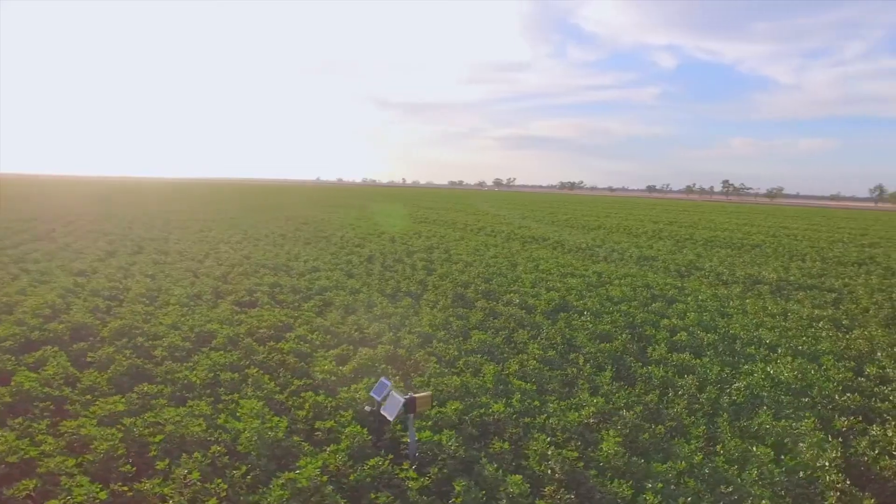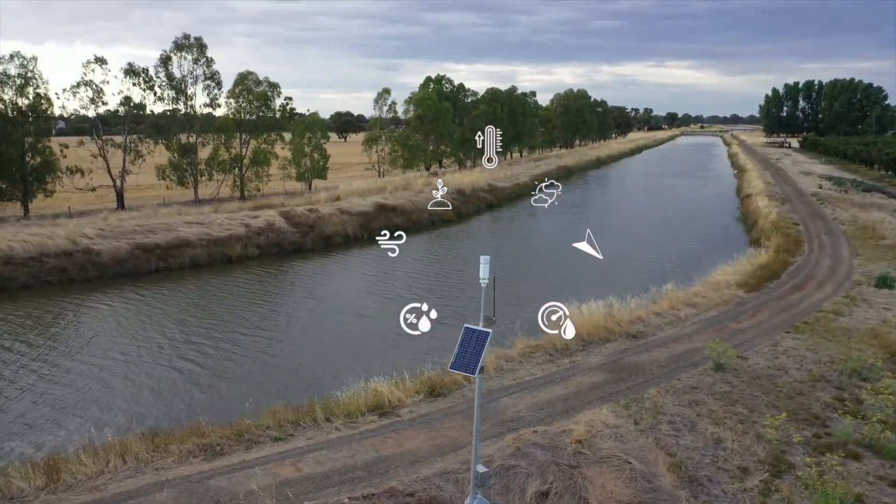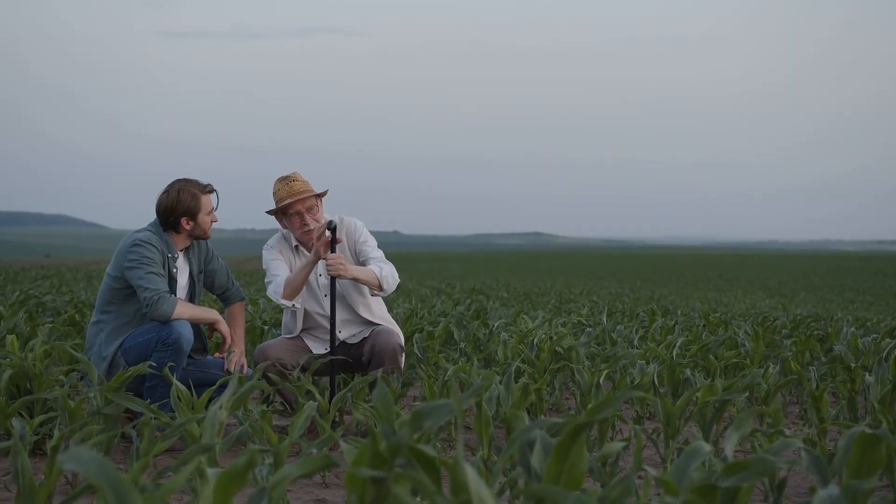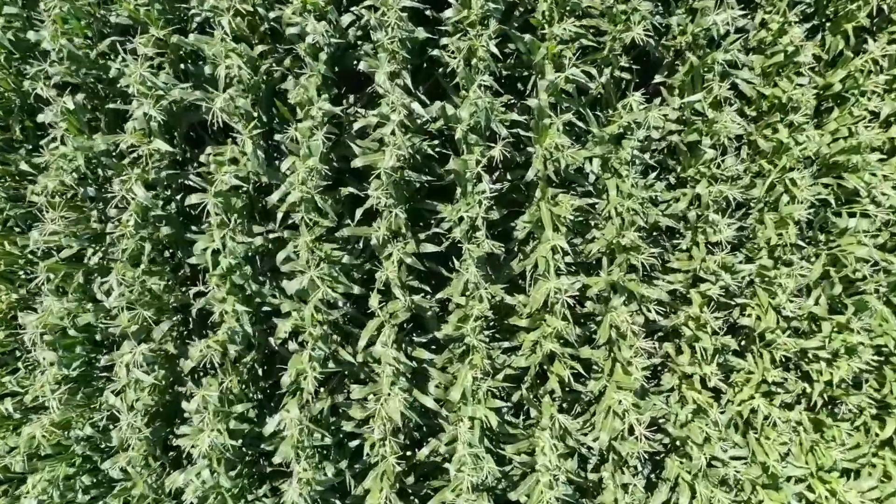Satellite, soil moisture and climate inputs, plus communication via IoT-enabled nodes, help farmers know when to irrigate their crops and how much water to apply.